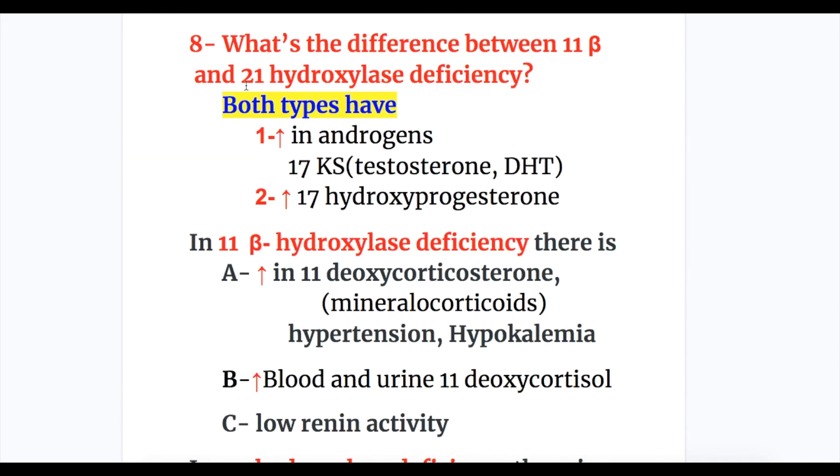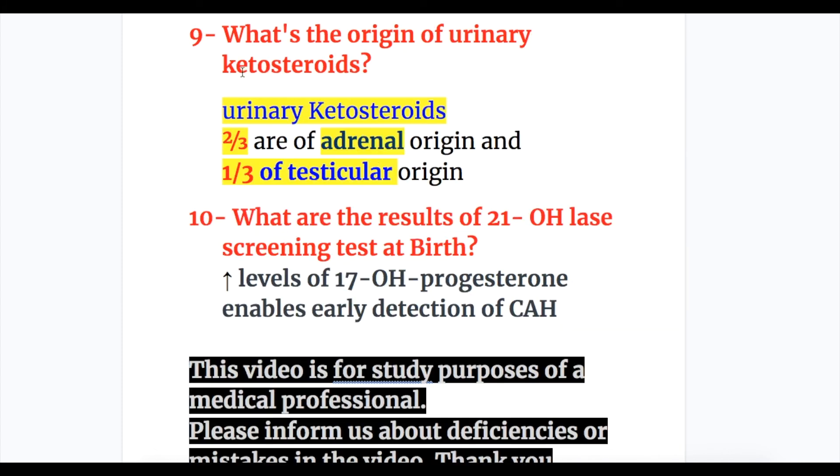Question eight: both 11-beta and 21-hydroxylase deficiency have increased androgens and increased 17-hydroxyprogesterone. 11-beta-hydroxylase deficiency additionally shows increased deoxycorticosterone and 11-deoxycortisol, and low renin activity. Question nine: urinary ketosteroids are two-thirds of adrenal origin and one-third of testicular origin. Question ten: increased level of 17-hydroxyprogesterone in the 21-hydroxylase screening test at birth enables early detection of adrenogenital syndrome and congenital adrenal hyperplasia.